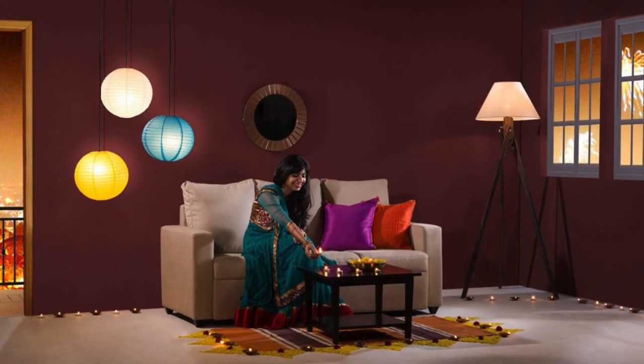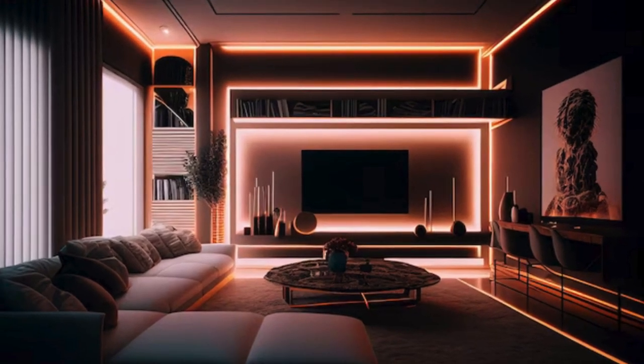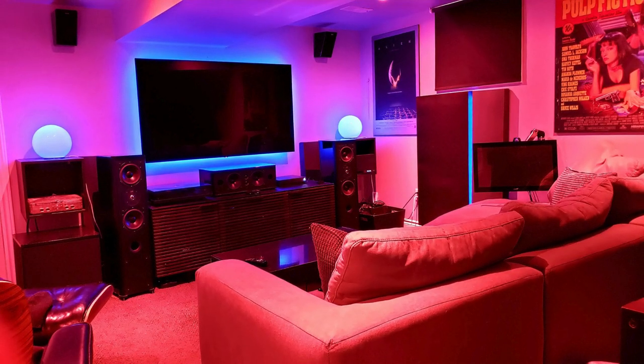Wall sconces, strategically positioned to highlight artwork and architectural features, serve as elegant accents, framing the space with an understated sophistication. Candlelight flickers on a mantelpiece, creating a warm, nostalgic ambience that harks back to simpler times.